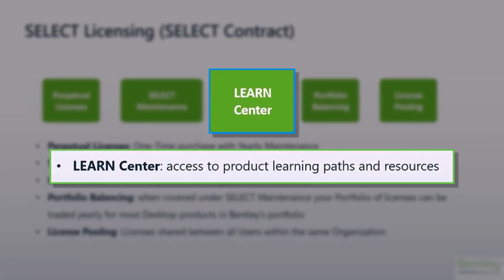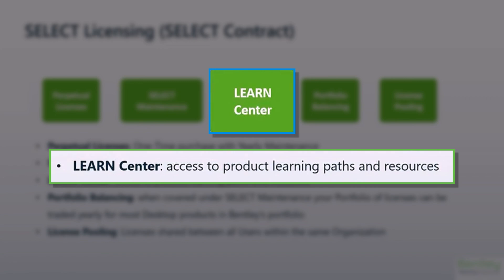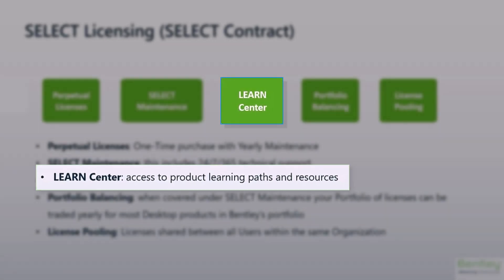The Learn Center is also included with your Select Maintenance. The Bentley Learn Center has a robust library of learning paths available for all of our products, as well as integration with SharePoint that customizes these learning paths with your own in-house best practices and SOPs. Bentley Learning Paths also provide PDH hours for those who complete their courses.